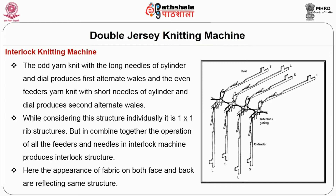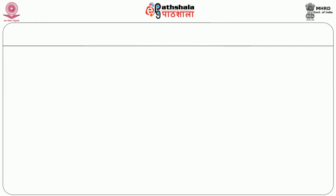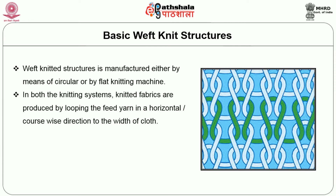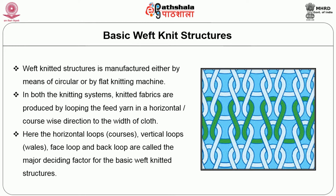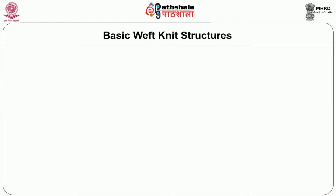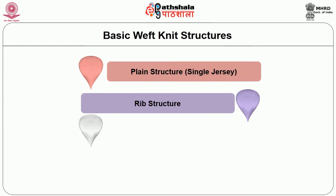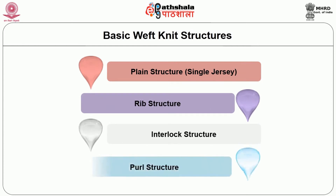The appearance of the fabric on both face and back reflects the same structure. Coming to the basic weft knitted structures, weft knitted structures are manufactured either by means of a circular or flat knitting machine. In both knitting systems, knitted fabrics are produced by looping the feed yarn in horizontal or coursewise direction to the width of cloth. The horizontal loops — the courses — and vertical loops — the wales — along with face loop and back loop are the major deciding factors for the basic weft knitted structures. The following four weft knitted structures are taken as primary or basic parental structures: plain structure (single jersey), rib structure, interlock structure and purl structure.